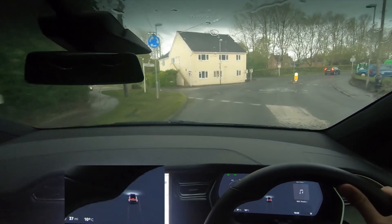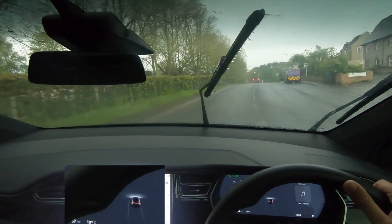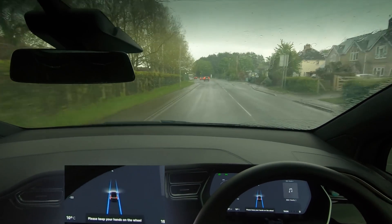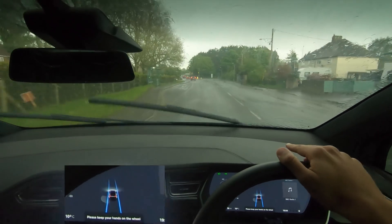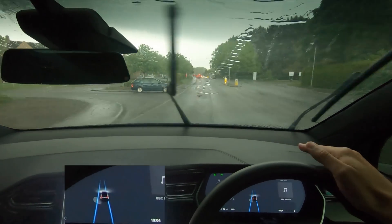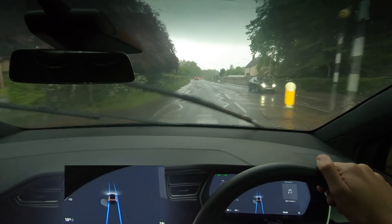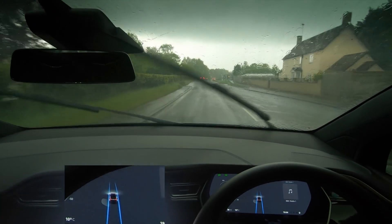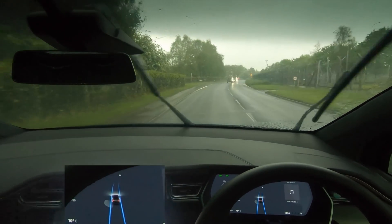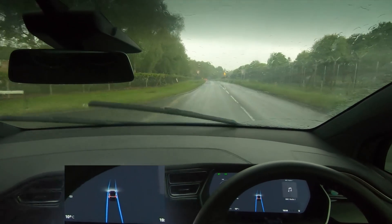I've turned Autopilot off here just so I can navigate the roundabout, because obviously it can't do roundabouts. Then as we come back out I'll put it on. I'm actually starting to lose some of the lines here in front of us — I've actually lost the lines completely, and it's starting to drift us over to the right. It's seen the lines again, so it's brought us back into the left lane. We've got a car coming out and the car's decided to brake — we went down to 24 and it's picking speed back up again.